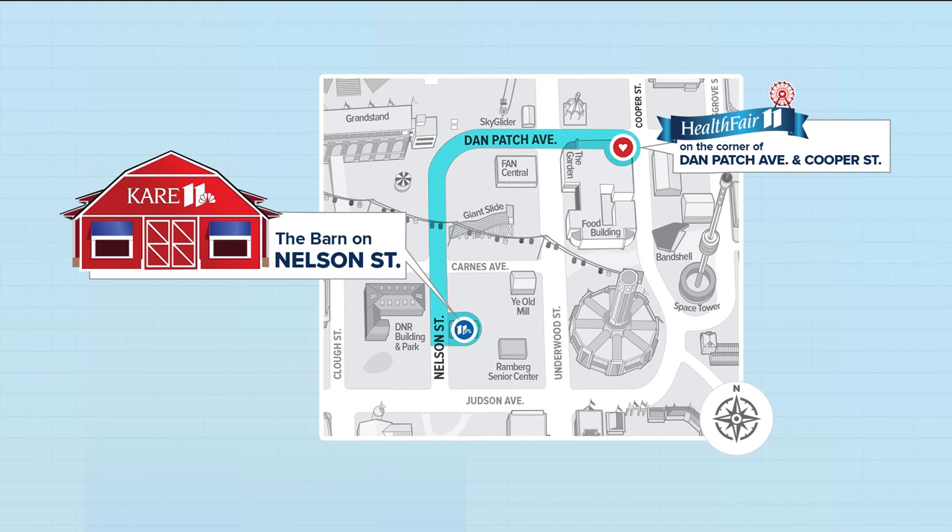If you are out at the fair, maybe you want to check out the crop art — go check it out. But also make sure that you come to the care barn. We are near the corner of Judson and Nelson. Our shows are live out there on the weekdays at four, five, and six, and also Saturday morning at eight.